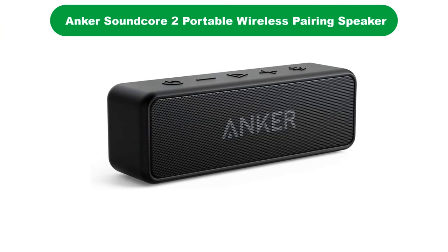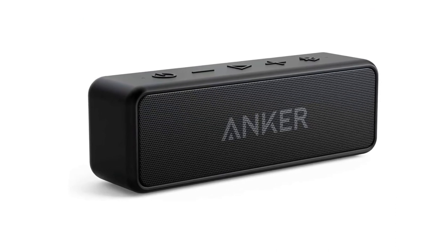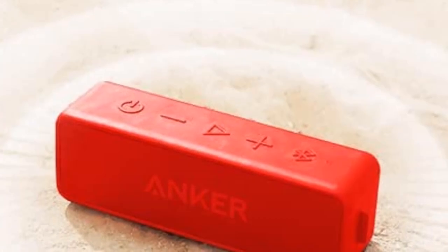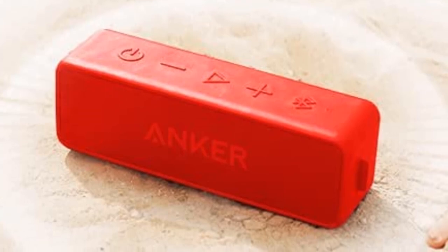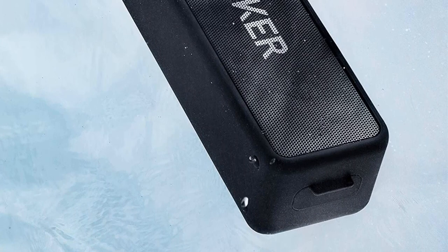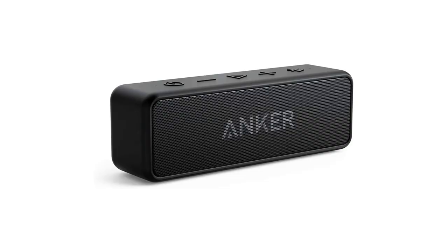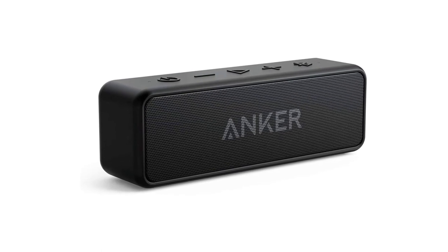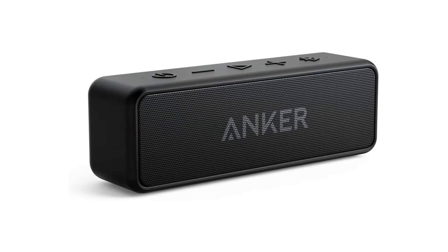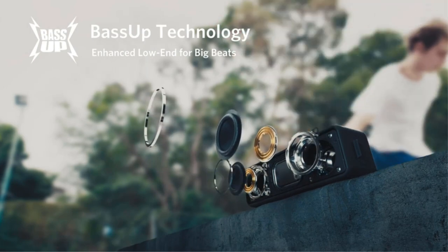Our top pick is the Anker Soundcore 2 Portable Wireless Stereo Pairing Speaker. Anker's products are renowned for offering unbeatable value, and this is no different. Boasting customized neodymium drivers and a digital signal processor (DSP) with dynamic range control, it delivers 12W of rich, distortion-free sound. The outdoor stereo speaker also uses Anker's base-up feature and a patented spiral bass port to boost low-end frequencies, and is backed by an IPX7 rating for increased protection against natural elements such as dust and water.